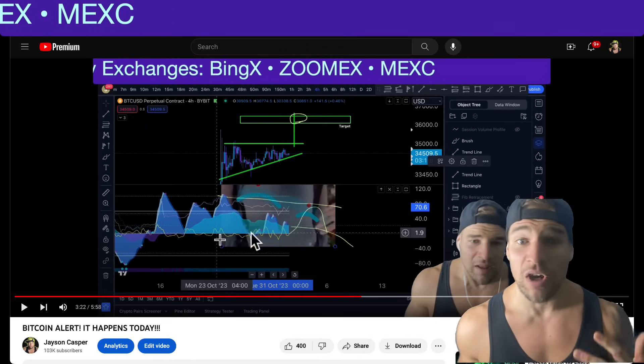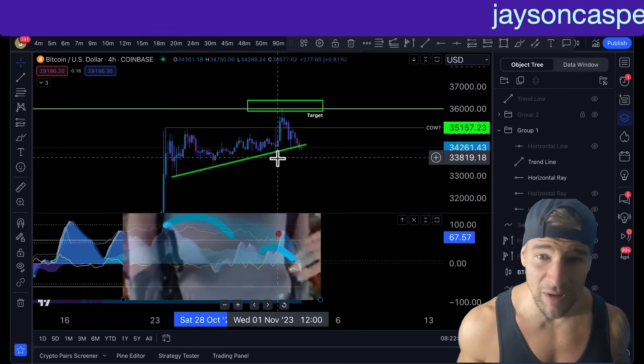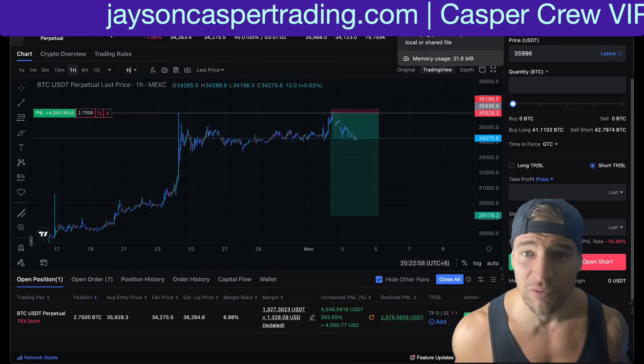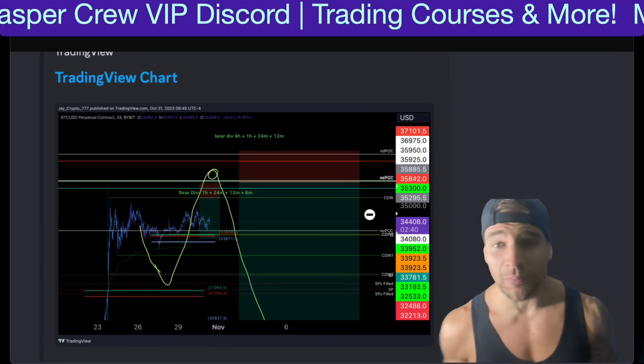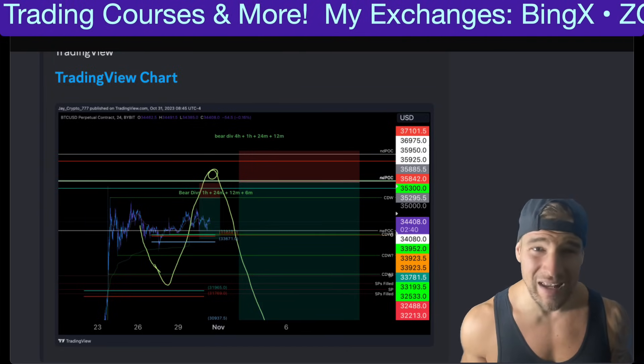This is pretty much exactly what we were concerned about two days ago. And when we came up to the box, what did we get? We got a rejection from that level. Shout out to the Casper crew taking the juicy short trade from the setup given multiple days in advance, because we knew $36,000 was a very, very key area of resistance.